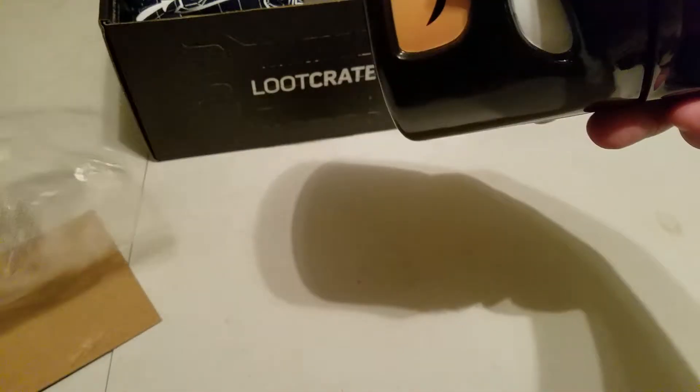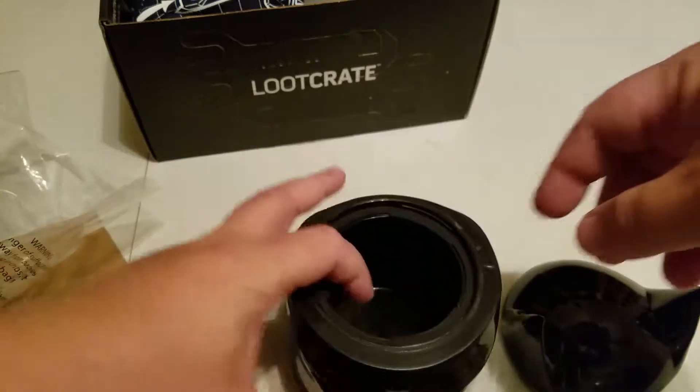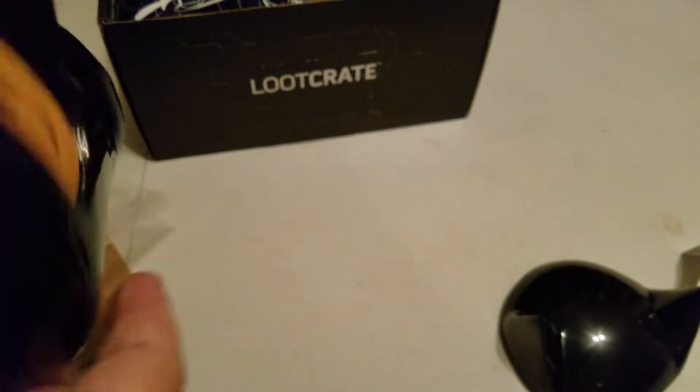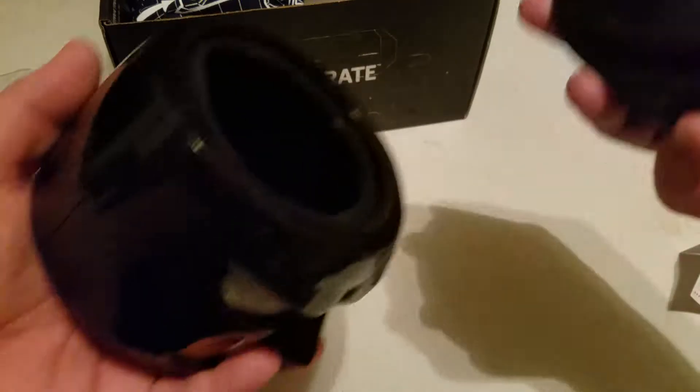I am Batman. With me, as always, is True — hanging out. Oh, that spins on there — kind of tight. It's actually got like a rubber seal right there. You can see that.